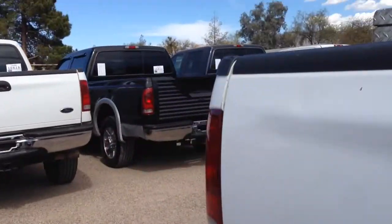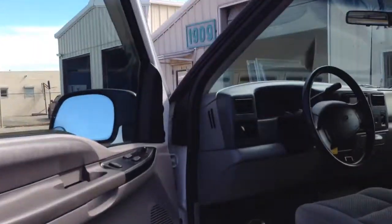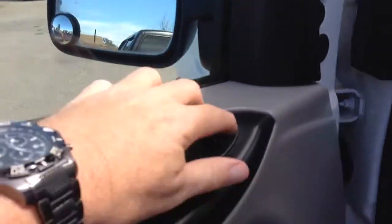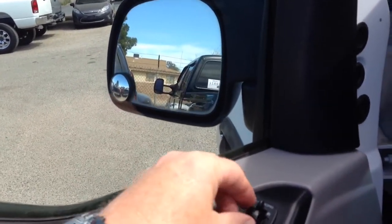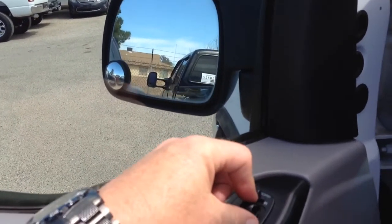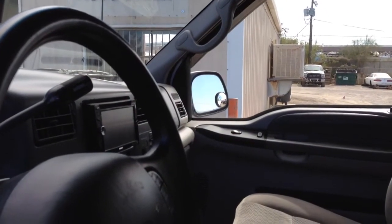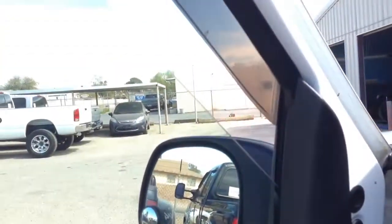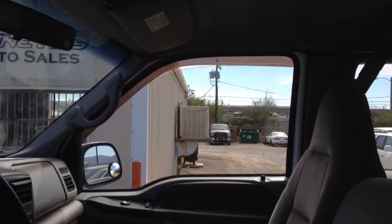This truck is not going to be around long, just because of what it is. So if you're into this thing, please make sure you get your deposit in or you're going to be disappointed. I've seen this truck many times, and extra cab 7.3s that are straight are about as rare as they get.